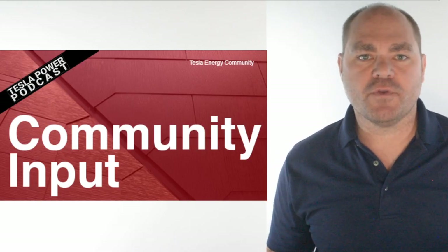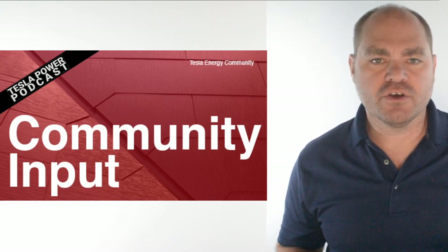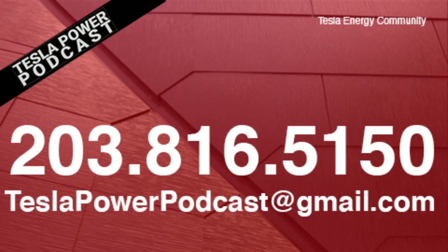As per usual, we'll kick off the pod with community input. You can participate in several ways: leave a comment below, link your YouTube videos, call 203-816-5150, or email teslapowerpodcast at gmail.com. For those that are bold, record an unlisted video question in the YouTube app, send a link and I'll put your video question in the show.